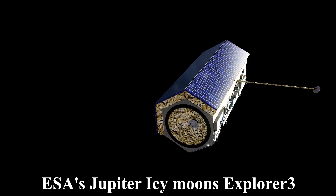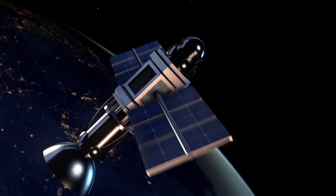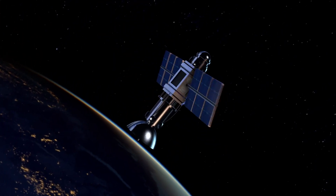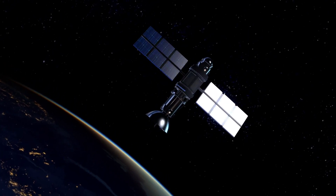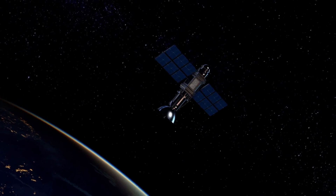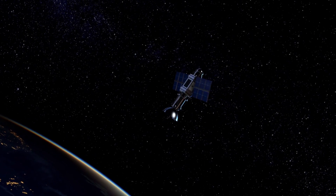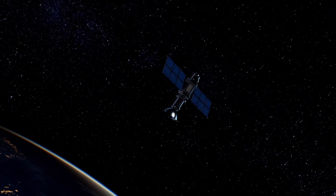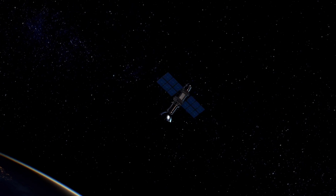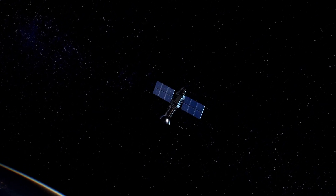ESA's Jupiter Icy Moons Explorer, or JUICE, was launched on Friday, April 14, 2023, using an Ariane 5 rocket from Kourou, French Guiana. While its primary target is Ganymede, JUICE will also perform flybys of Europa and Callisto. The mission aims to study the Galilean moons, their icy crusts, subsurface oceans, and magnetic environments. JUICE will provide insights into the potential habitability and geology of Europa.